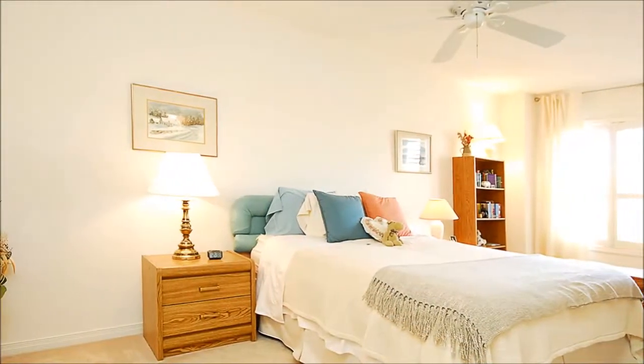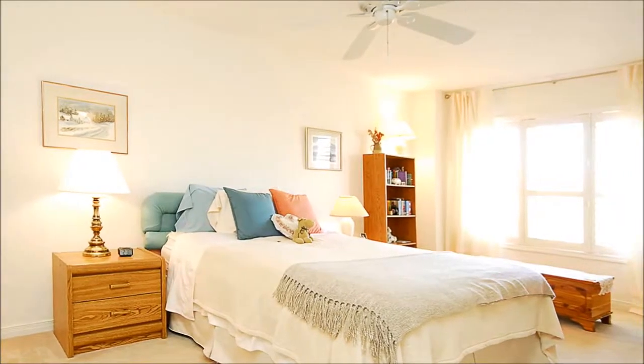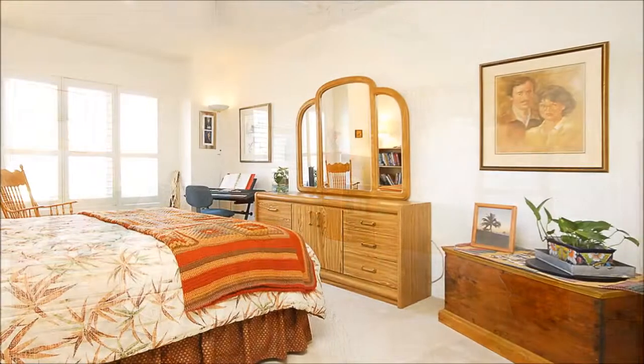Comfort embraces you as you crawl into bed in the master suite. Adding to its appeal is the walk-in closet, California shutters, and five-piece en suite.